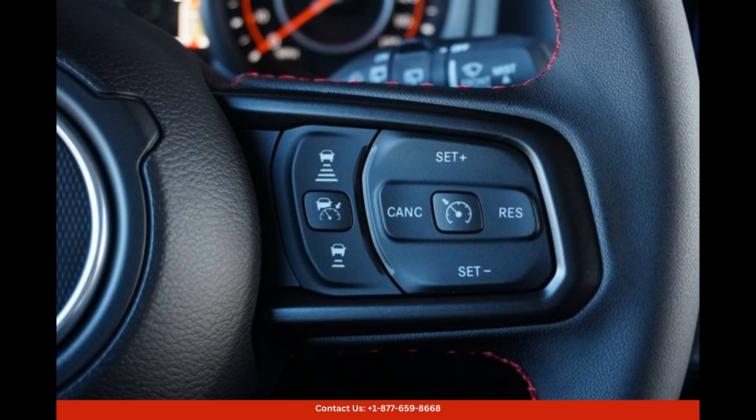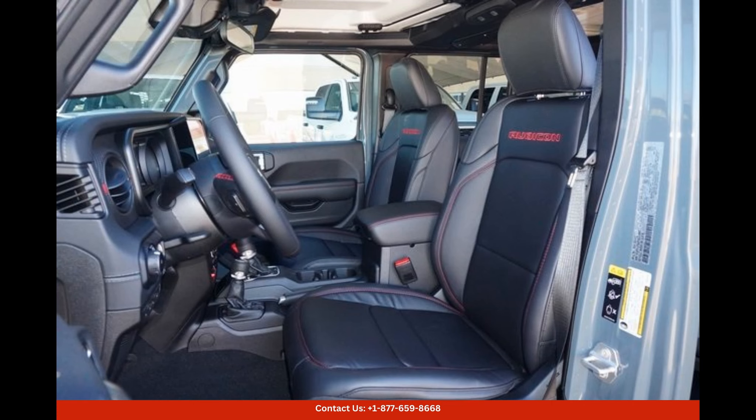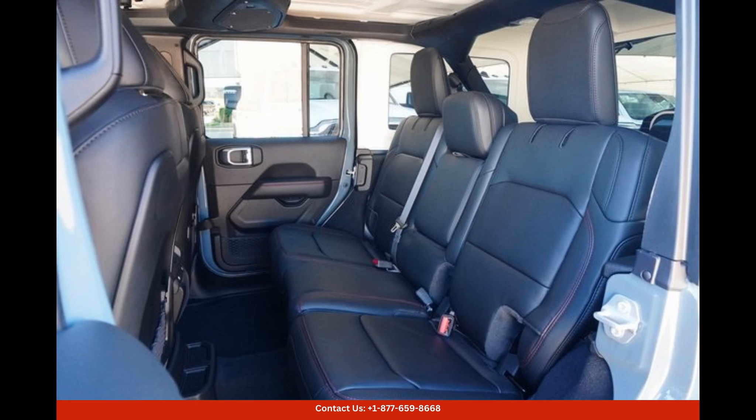This allows it to handle any terrain with ease, whether it's tackling challenging rocky trails, traversing muddy landscapes, or conquering steep inclines. The Rubicon model is well-renowned for its exceptional off-road capabilities, making it a favorite among adventure and outdoor enthusiasts alike.